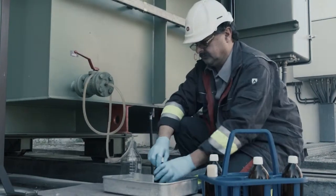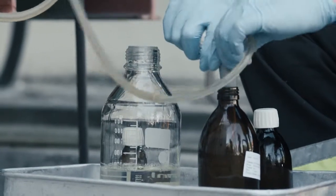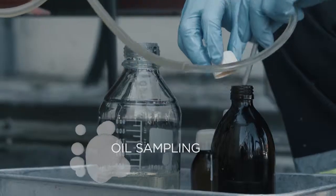We are the only laboratory accredited to collect insulating oils, even while the transformers are in operation.